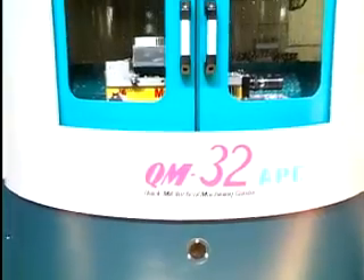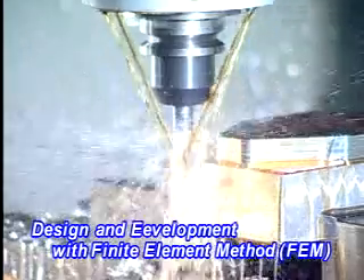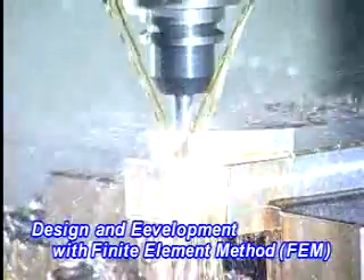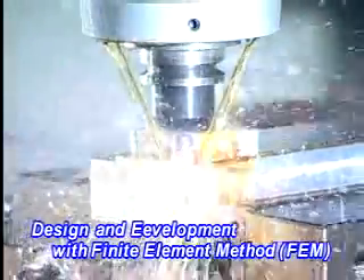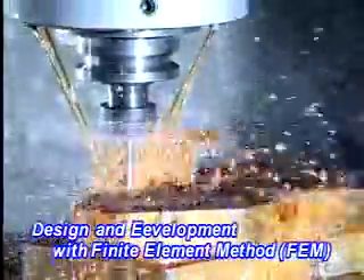High Rigid Machine Structure: Broad Machine Base, High Strength Columns, and Squarely Casting Structure designed through FEA Analysis, which gives the best possible structural strength and ensures machine quality for high-speed feeding requirements.